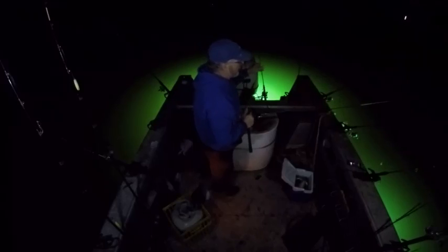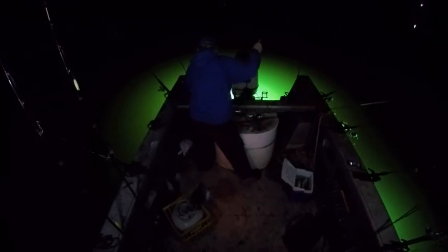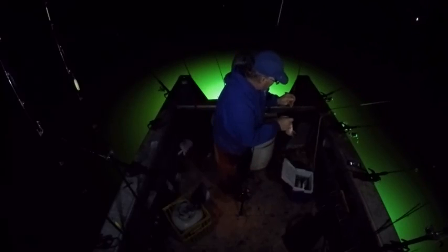I had a crappie rod going down, I had my lighted bobber going down — it's kind of crazy here for a minute. Getting a little crazy in here right now. That's a good crappie — that's a big ol' crappie. Oh, he's in my anchorage. That's a good one there. Oh yeah. You've never come out two weeks before Christmas crappie fishing? You don't know what you're missing.